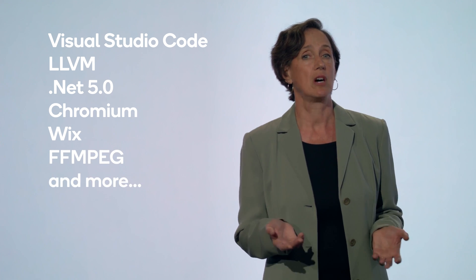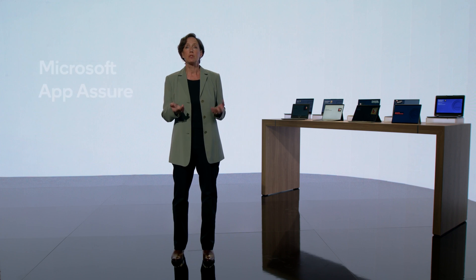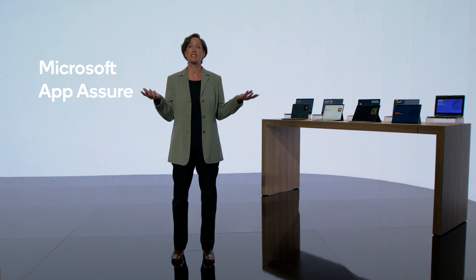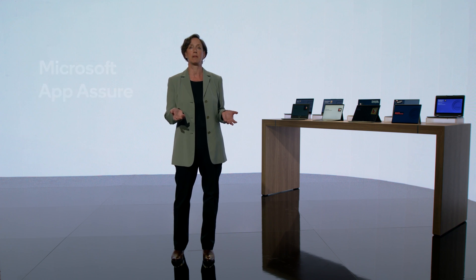In addition, Microsoft has extended App Assure for Snapdragon. Developers of enterprise applications like Cisco, Citrex, ESET, and others have leveraged App Assure to ensure optimized performance of their applications on Snapdragon platforms.